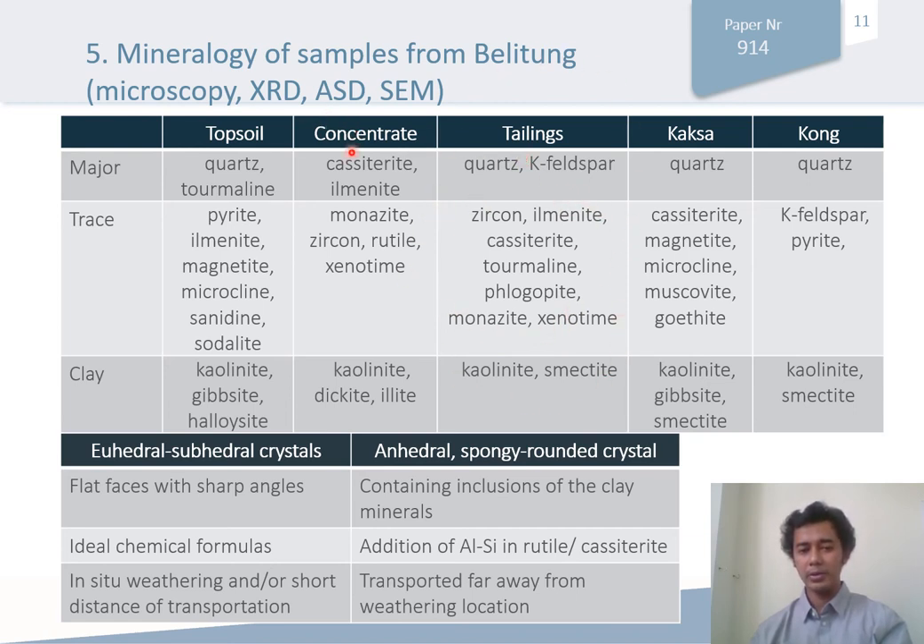From that, we may infer that tailings, topsoils, and concentrates are potential areas that have to be searched and discovered using satellite imagery. The mineralogy of the samples is further characterized in this table. Several clay minerals, including kaolinite, dickite, halloysite, illite, smectite, and others are also observed. Minerals with euhedral to subhedral crystals can be interpreted as in-situ weathering or short-distance transportation. By contrast, anhedral or spongy rounded crystals indicate that those samples have been transported far from the weathering location. There is also addition of aluminum and silicon in the rutile and cassiterite, which has been confirmed using EDS.